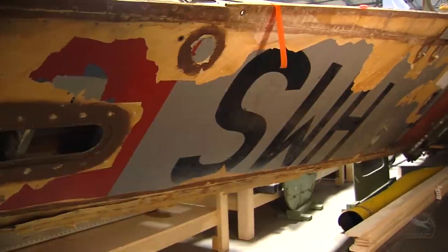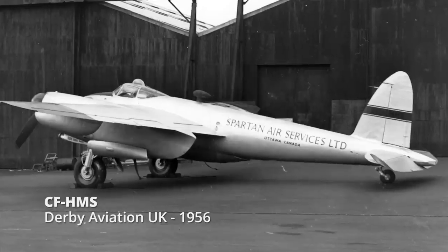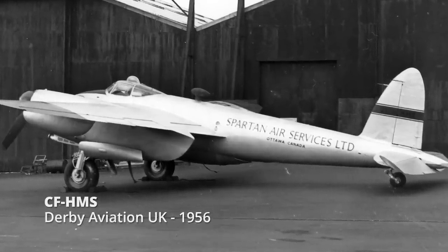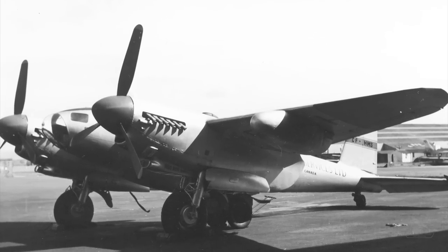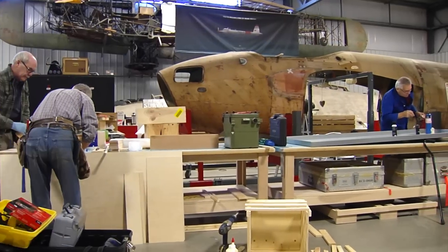Our airplane, CFHMS, was the last of those 10 airplanes to fly to Canada, and that was in July of 1956, going to work for Spartan as a high-altitude photo mapping airplane. This airplane spent the majority of its life flying in Canada and mapped all of northern Canada.